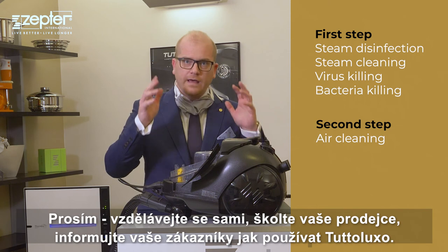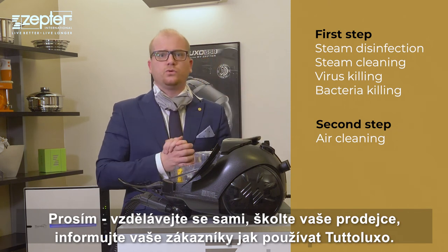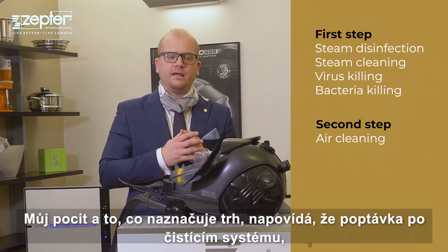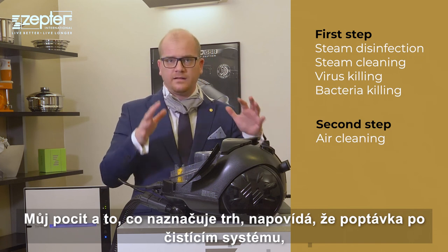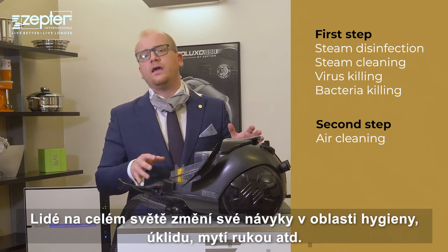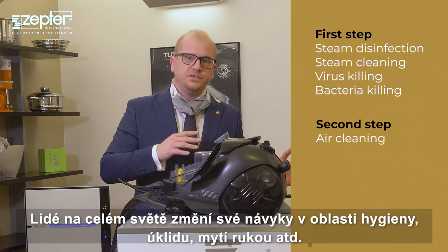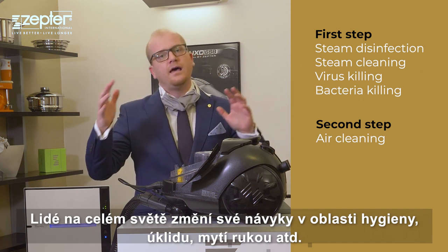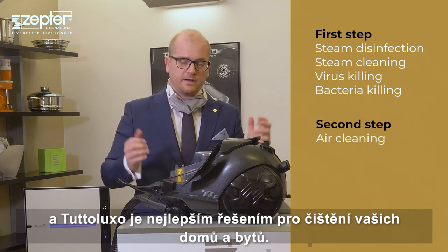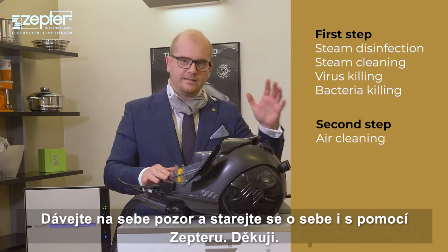Please educate yourself, educate your sales force, and inform your customers how to use Tuteluxo. My feeling, and what the market is telling us, is that demand for cleaning devices like this will increase massively because people worldwide will have to change their habits regarding hygiene, cleaning, and washing hands. Tuteluxo is the best solution for cleaning your houses and apartments. Stay safe, take care, thank you very much, and stay safe with Cepter.